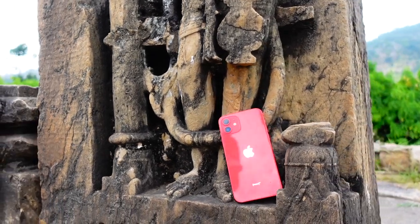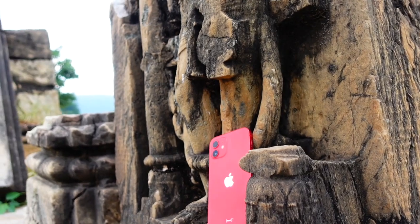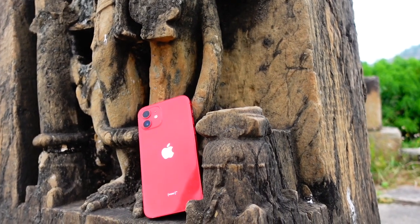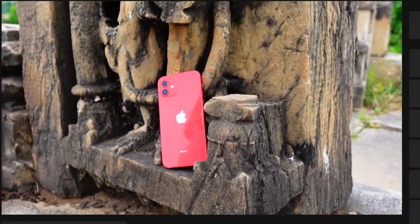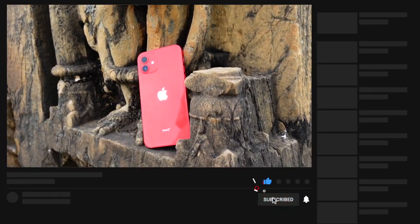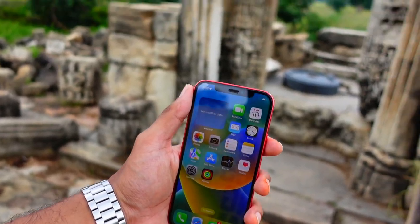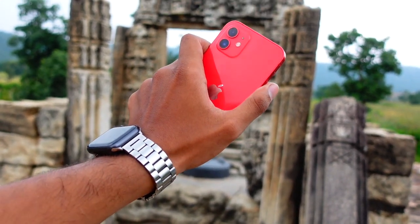Hello everyone, how are you all doing? In this video we are going to talk about iOS 17.6 Beta 4 — it is finally here. Spoiler alert: it is a boring update, but let's still talk about what's new and whether it is worth updating your device. We are going to be looking at the iPhone 12 in this video, so stay till the end and subscribe for more videos like these.